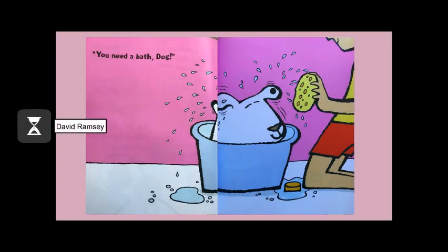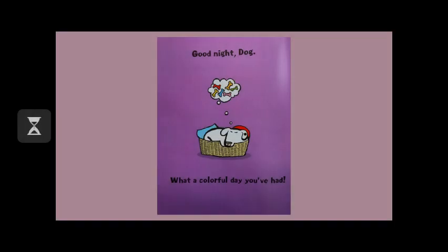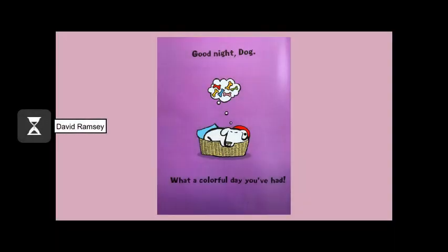You need a bath, Dog. When Dog climbs into bed, he has just one black spot on his left ear. Good night, Dog.